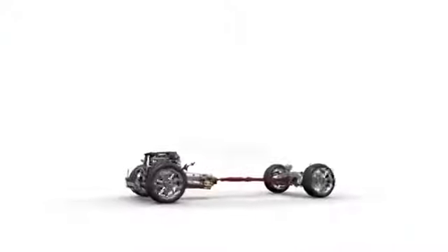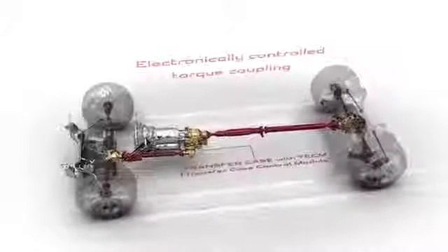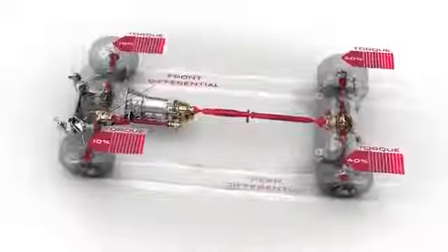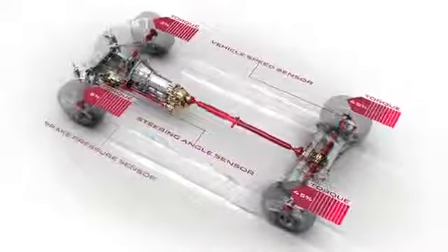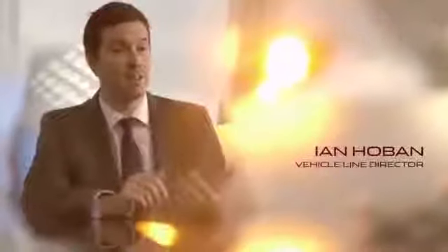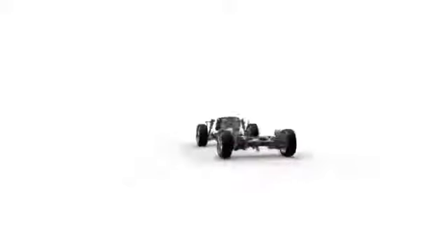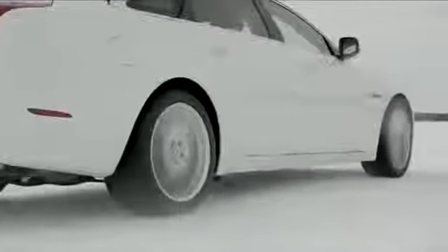The new Jaguar AWD system is an intelligent, continuously variable system that distributes the torque between the front and the rear axle. The vehicle will react instantaneously to driver inputs, but of course also to inputs from the road and the levels of traction experienced at both the front and rear axle. Jaguar is inherently a rear-wheel drive vehicle and we've really tried to ensure that the AWD system delivers an exciting vehicle to drive whilst also providing confident low-grip performance.